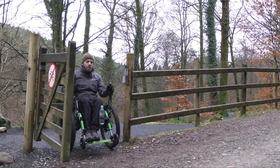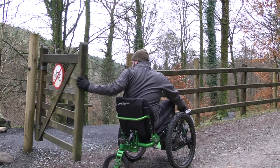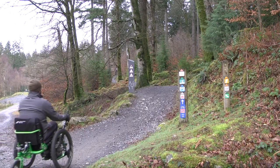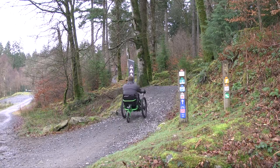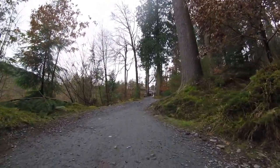Once you come to the end of the third path, you'll come across a gate and you'll need to turn left to head back towards the visitor centre along the larger trail. After a short distance, you'll see the yellow trail branching off to the right-hand side and you'll start to catch your first glimpses of the visitor centre through the trees.